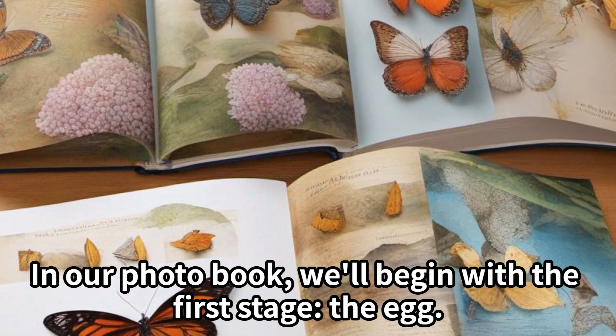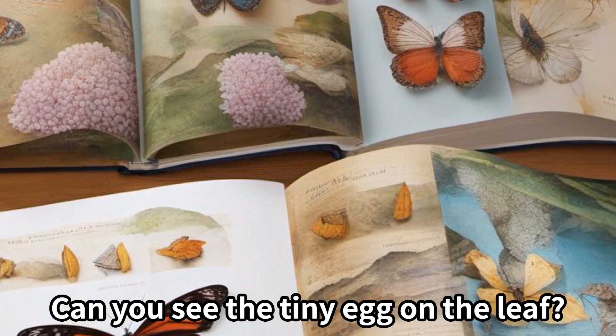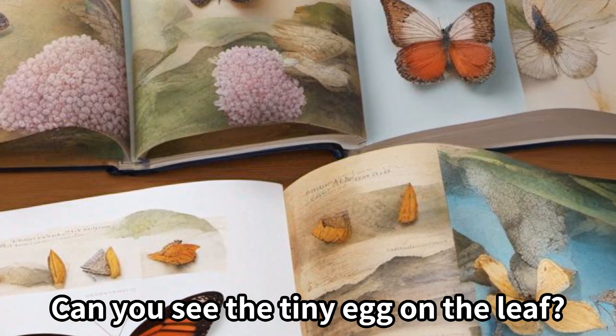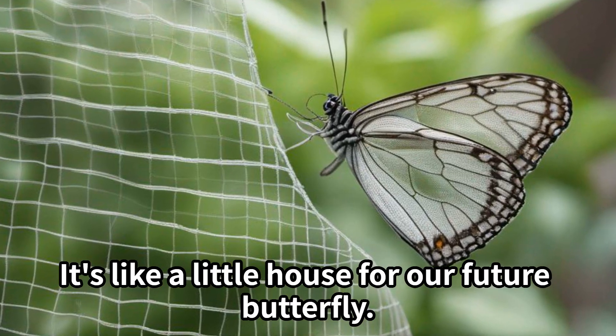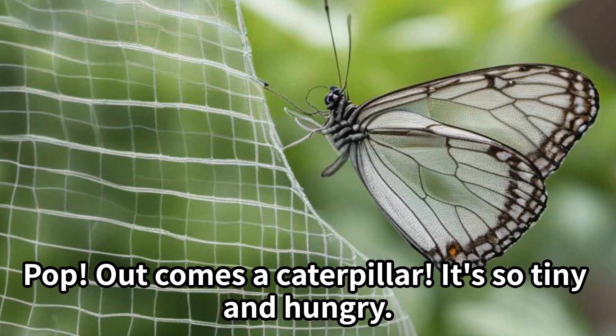In our photo book, we'll begin with the first stage: the egg. Can you see the tiny egg on the leaf? It's like a little house for our future butterfly. Pop — out comes a caterpillar, it's so tiny and hungry.